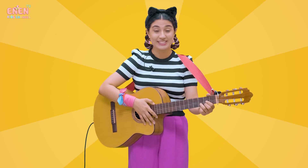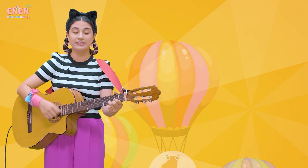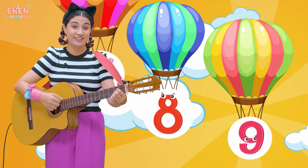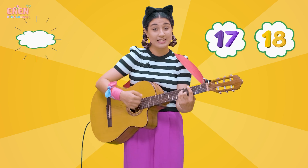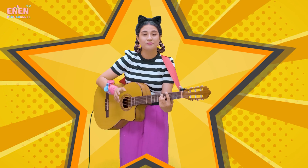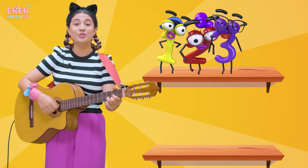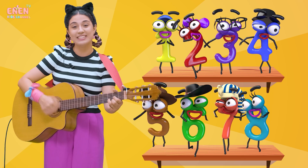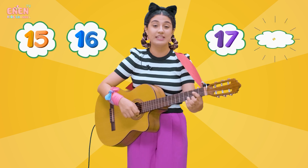Now we got the numbers we needed to finish our song. Let's start over! One, two, three, four, five, six, seven, eight, nine, ten. One, two, three, four, five, six, seven, eight, nine, ten. One, two, three, four, five, six, seven, eight, nine, ten. One, two, three, four, five, six, seven, eight, nine, ten. One, two, three, four, five, six, seven, eight, nine, ten, eleven, twelve, thirteen, fourteen, fifteen, sixteen, seventeen, eighteen, nineteen, twenty!